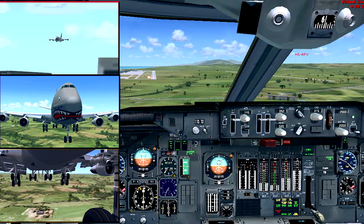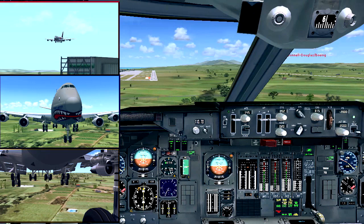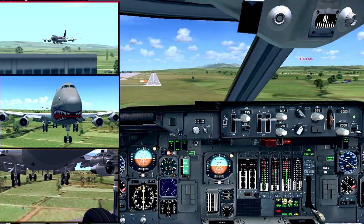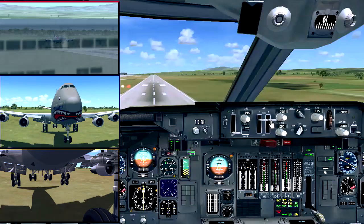500, 400, 300, 200, 100, 50, 40, 30, 20, 10.